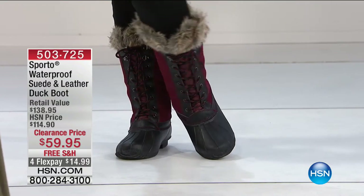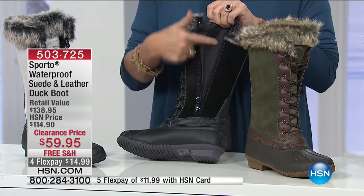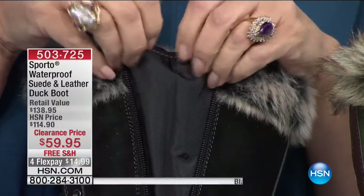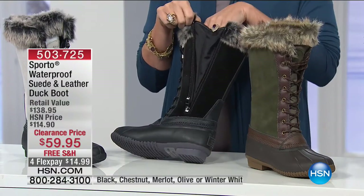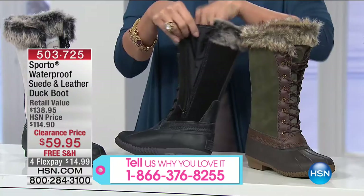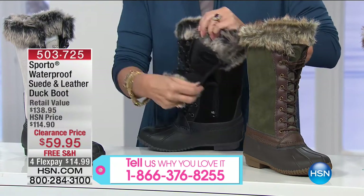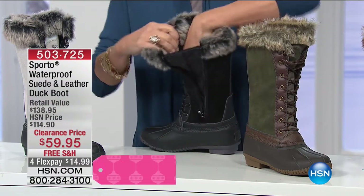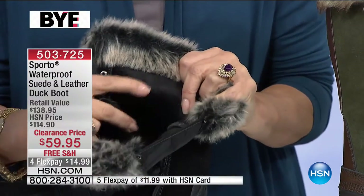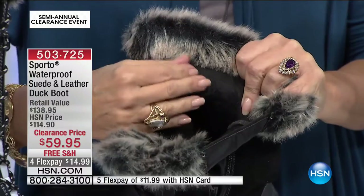The zipper goes all the way down — that's the quality detail this is why Sporto has been in business 50 years and with HSN for 11 years. They put an insert inside so even when you're splashing around, nothing comes in. The tongue area is large so you can get in and out easily. Inside you have thermal light — the same insulation used in ski jackets, very thin and comfortable, not bulky at all.